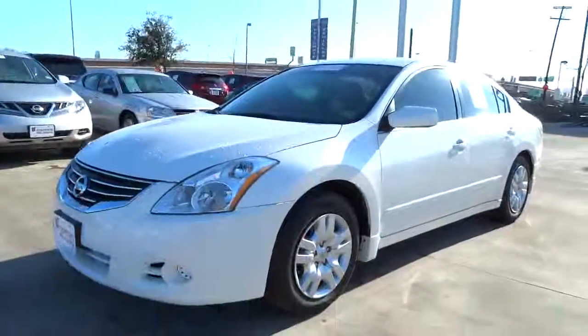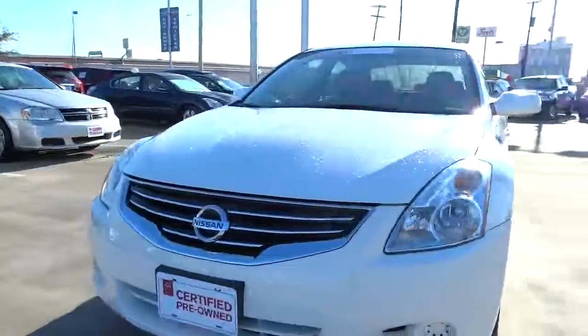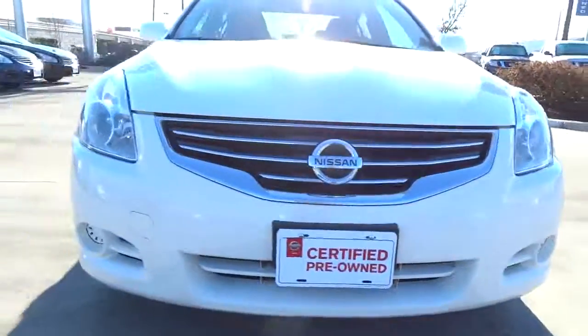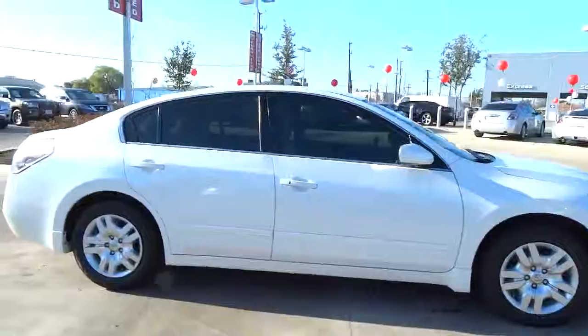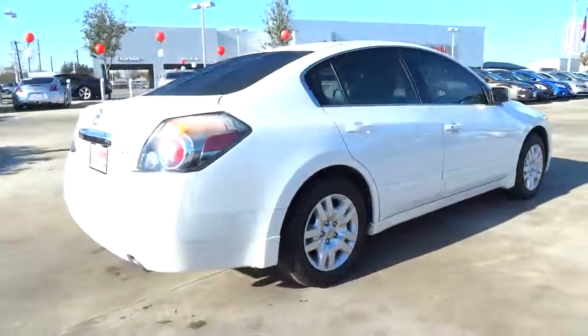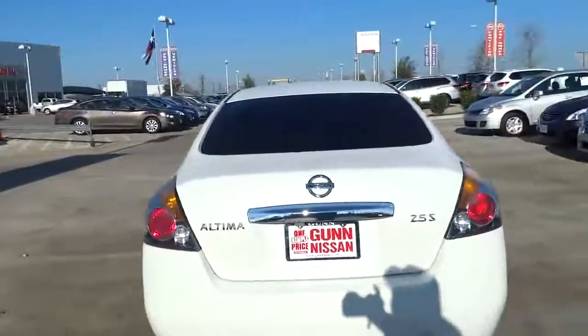2012 Altima. The Nissan Altima offers advanced features to make life easier, including push-button ignition, which comes standard. Combine that with a powerful V6 or efficient four-cylinder engine, six standard airbags, and over 5,000 quality and performance tests, and you'll see the Nissan Altima is made to drive and built to last, and is priced below $20,000.